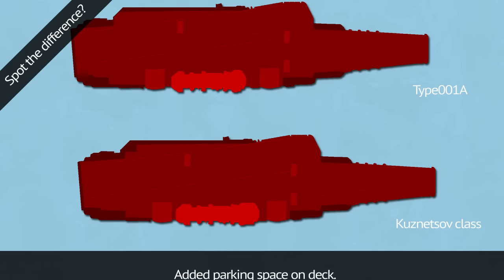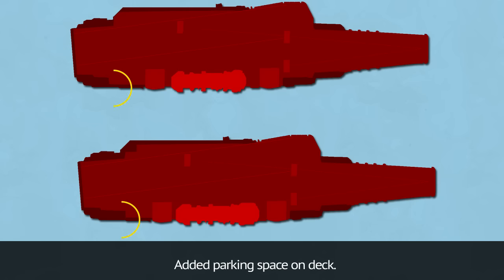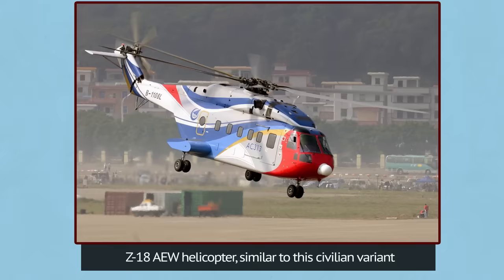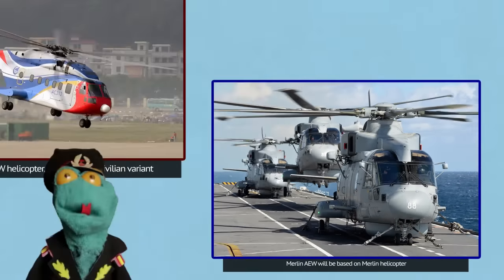Visible changes on the Chinese carrier compared to its predecessor include a different island, an added separate flight control deck, a new generation radar suite, and a little more parking space on the main deck. Due to more space, it may carry a few more aircraft than its predecessor, the Liaoning. Both carriers are planned to use a similar number of helicopters for aerial early warning, of similar weight and technology class.